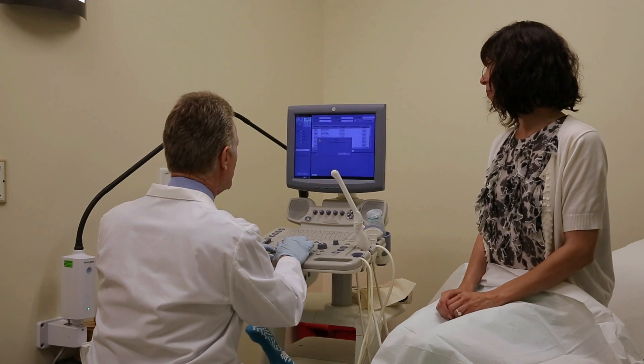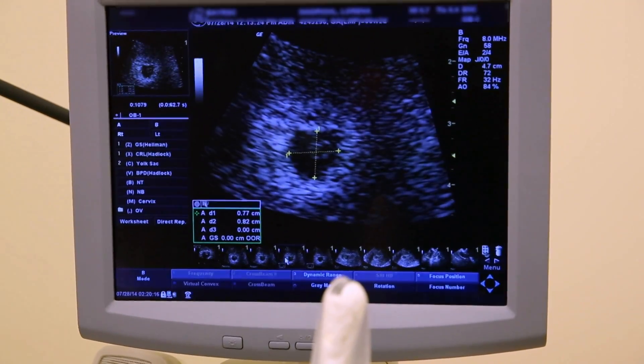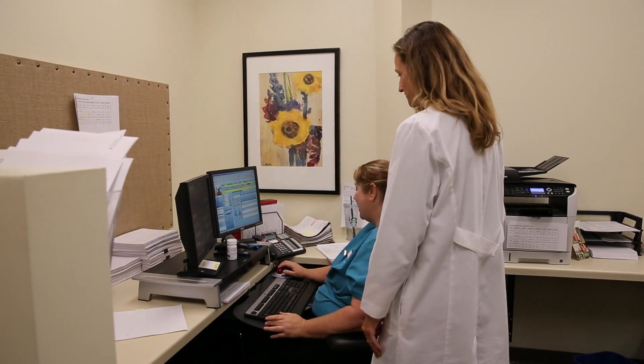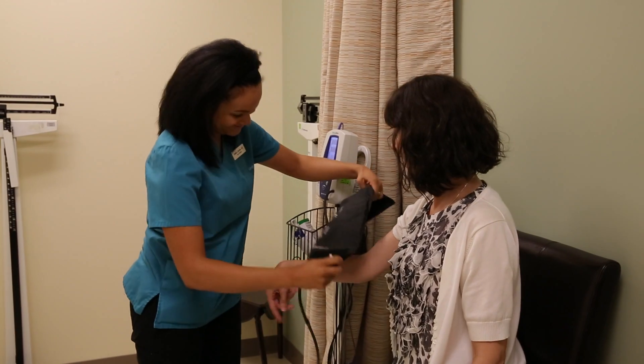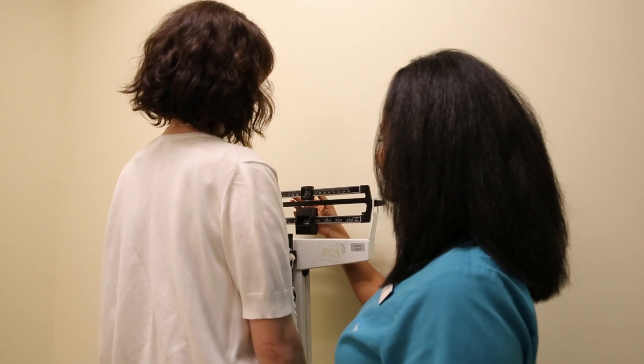Following the consultation, an ultrasound will be performed to look at your uterus and ovaries. You'll then meet with your personal representative from your doctor's nurse case management team, who will be in close contact with you by email and phone throughout your testing and treatment, to answer questions and help facilitate the care you and your physician have decided on.